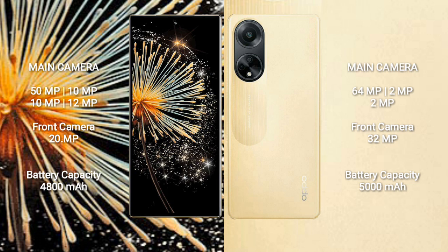Xiaomi Mix Fold 3 has a 4800mAh battery with 67W fast charging support. Oppo F23 has a 5000mAh battery with 67W fast charging support.